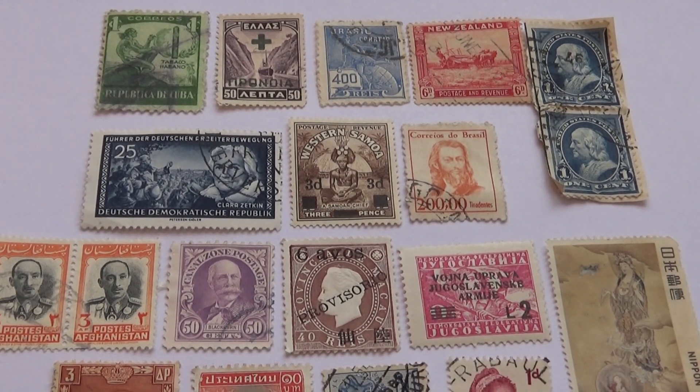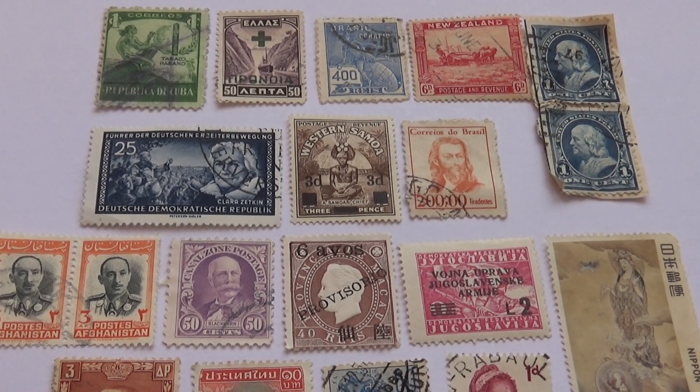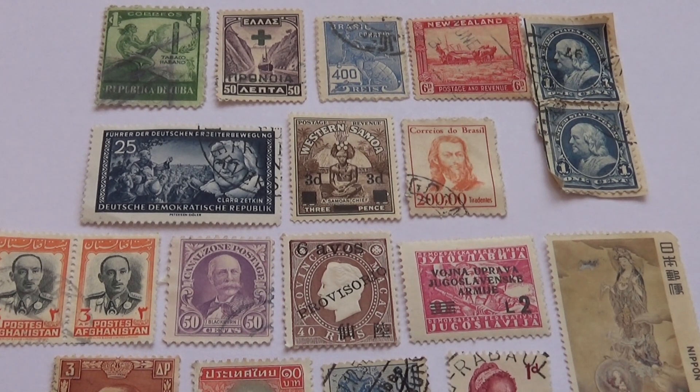Here we are bringing you a collection of mixed old stamps. This will be part C. We have a lot of nice ones, so let's travel around the world looking at stamps from around the world.